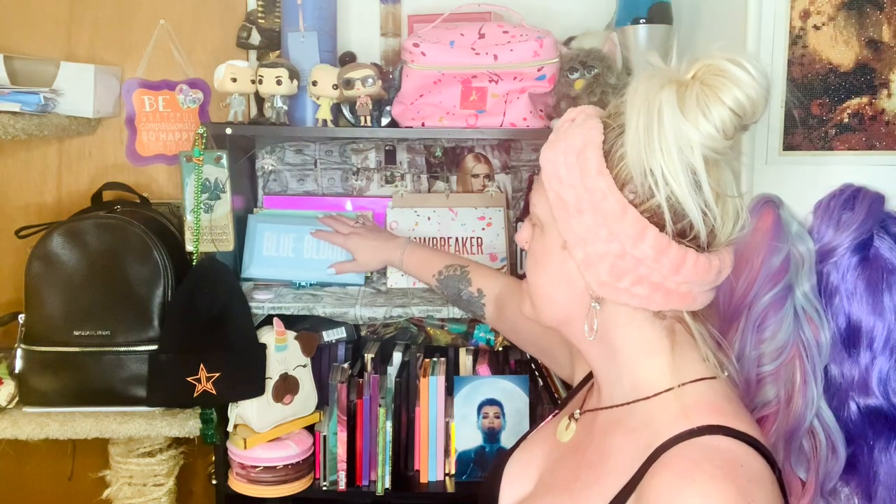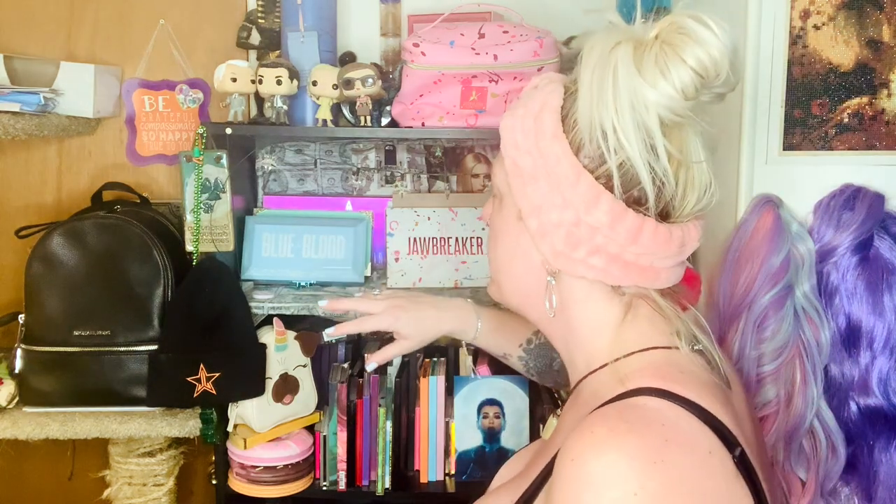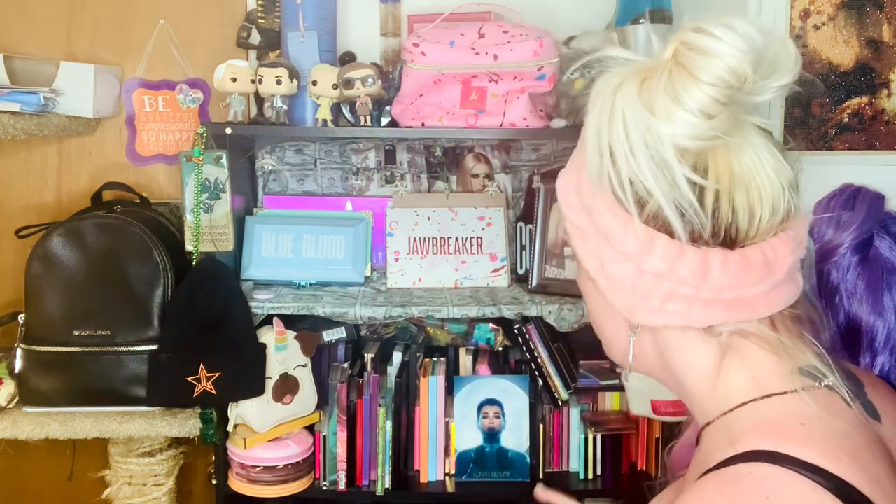This shelf behind me is all my Jeffree Star stuff up here. I own basically everything of his except I need Blood Sugar and all of his minis, Beauty Killer, and Alien. I need those too, plus his lip vaults and all that — someday I'll get them.